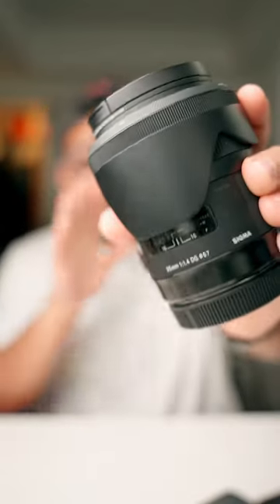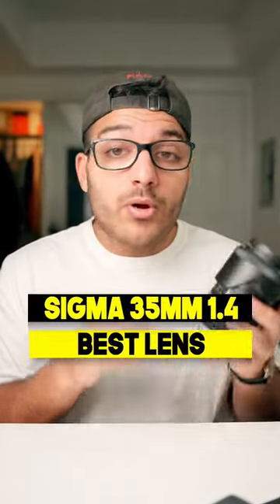This is the best lens for portrait photography. The Sigma 35mm f1.4 is, in my opinion, one of the best focal lengths for portraits if you want to still get some environment in your shot. It's not too wide, so you don't have to worry about distortion when shooting extremely close to your subject.